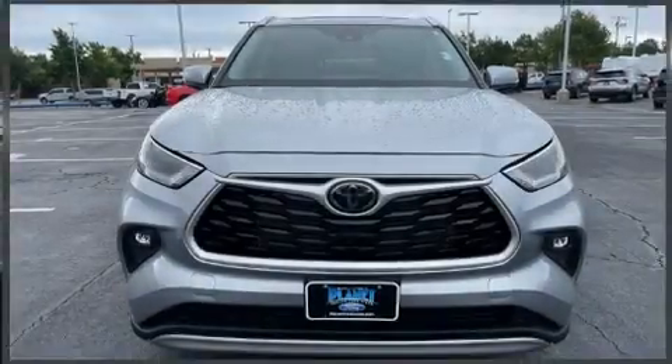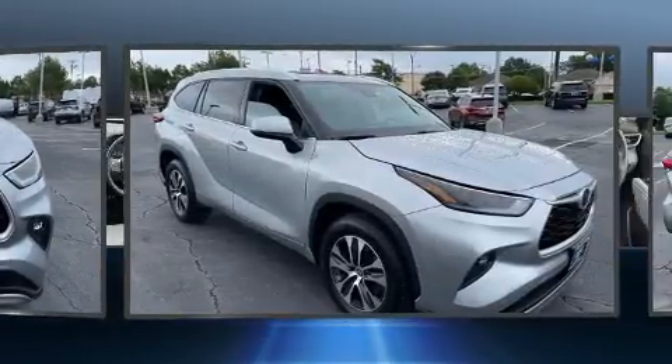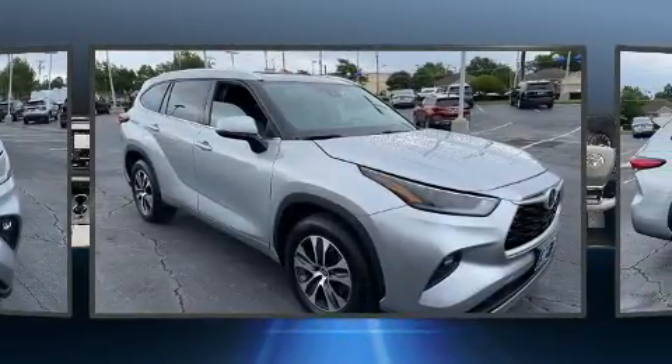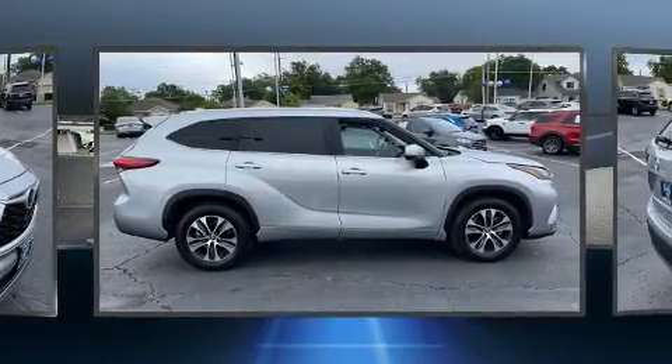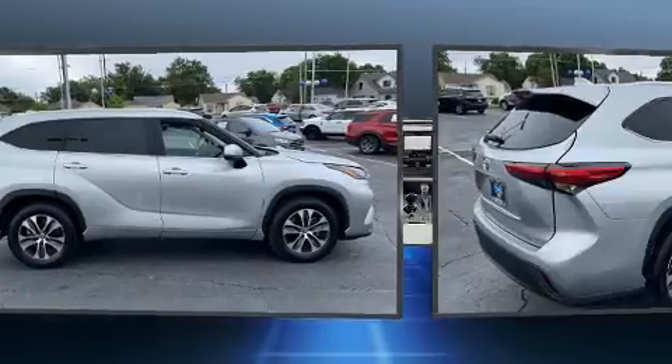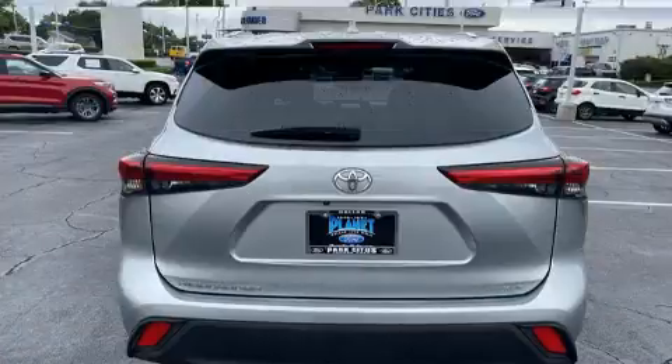You can expect a lot from the 2021 Toyota Highlander. With less than 30,000 miles on the odometer, this four-door sport utility vehicle prioritizes comfort, safety, and convenience. It features a front-wheel drive platform, an automatic transmission, and a 3.5-liter six-cylinder engine.